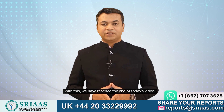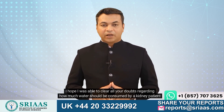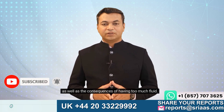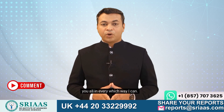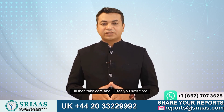We have reached the end of today's video. I hope I was able to clear all your doubts regarding how much water should be consumed by a kidney patient, as well as the consequences of having too much fluid. But still, if you have any questions, write them below in the comment section and I will be helping you all in every way I can. Till then, take care and I'll see you next time.